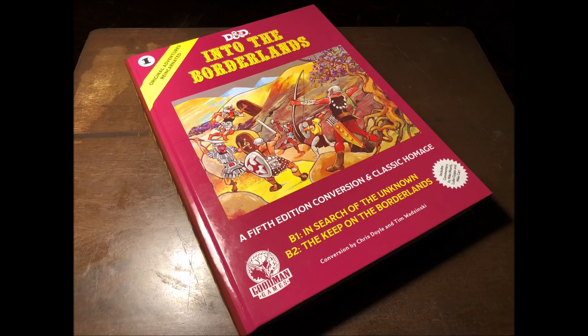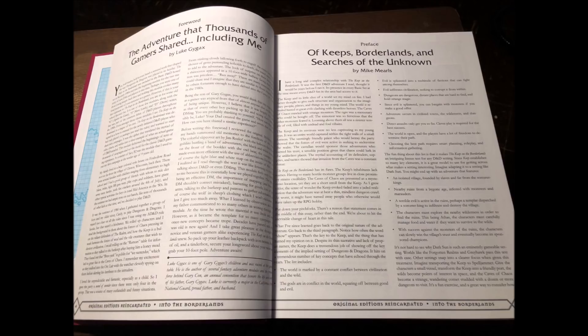First, there's the articles. 'The Adventure That Thousands of Gamers Shared, Including Me' is the first one, by Luke Gygax. Since his father's death, Luke has stepped up and been there as an ambassador to old school gaming and D&D in general. This discussion on his experience with Keep on the Borderlands as a child — run by the master DM himself — is a wonderful, nostalgic, and touching look back at this bit of RPG history. Being the sentimental sap I am, I was totally choking up as I read it.